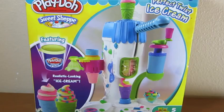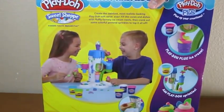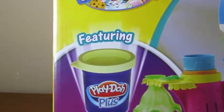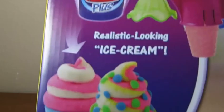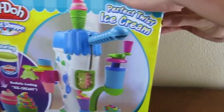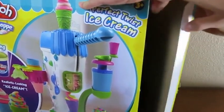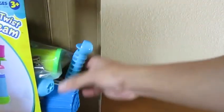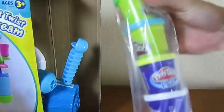Hey everyone, Awesome Disney Toys here! And we're bringing you the Play-Doh Perfect Twist ice cream set — today we'll be making some delicious ice cream! So that was the front of the box, and this is the back. What's also really cool about this set is that they provide us with Play-Doh Plus, which allows us to make realistic-looking ice cream! Doesn't that sound delicious? Okay, let's begin by opening up the box. The first thing we see is the five Play-Dohs — three of which are the Play-Doh Plus!